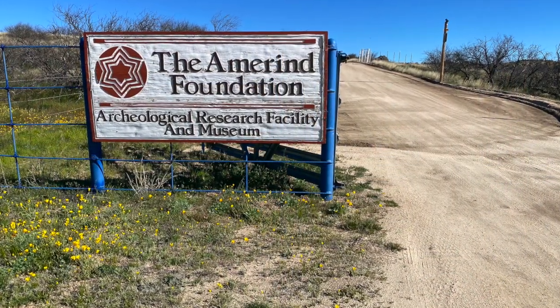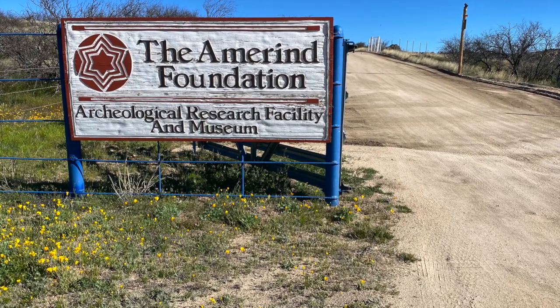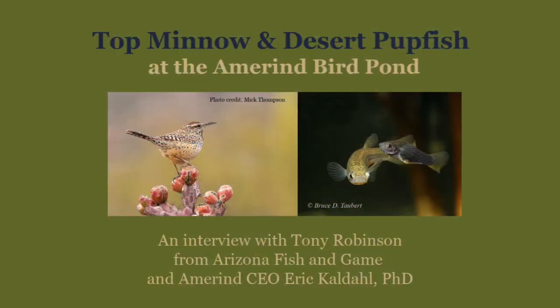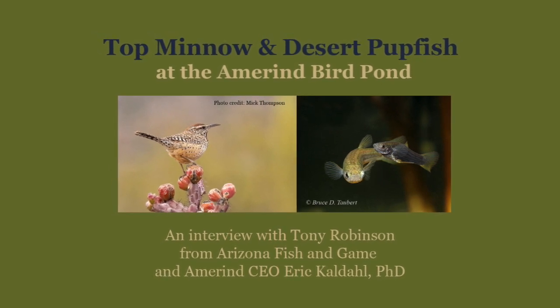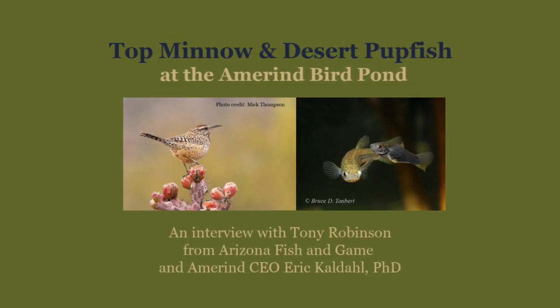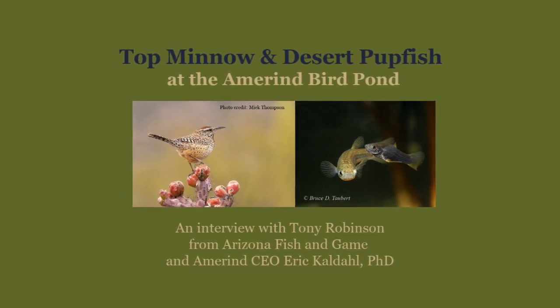Thank you very much for your time today, Tony, and for coming out to evaluate us. We really look forward to taking part in this program. Thank you — I'm really glad you saw the piece and contacted me, because it really was a good site and I'm looking forward to getting the paperwork done and the fish in there.